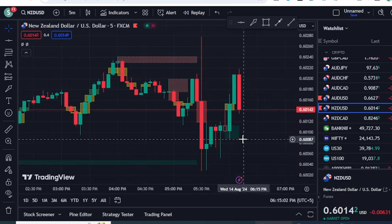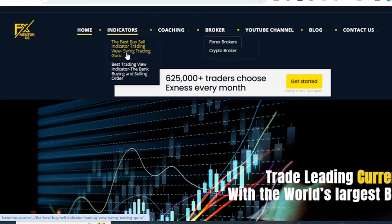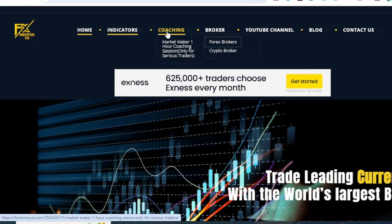That's all about the free indicators — I have shown you how to attach them on your charts. If you want to book my private indicators — the Swing Trading Guru, the Bank Buying and Selling indicator — or book the one-hour Market Maker session, come to me. For the best broker recommendation, click 'Get Started' on the banner and you will be part of the best forex and crypto broker. Thank you for watching — please like, subscribe, and share.